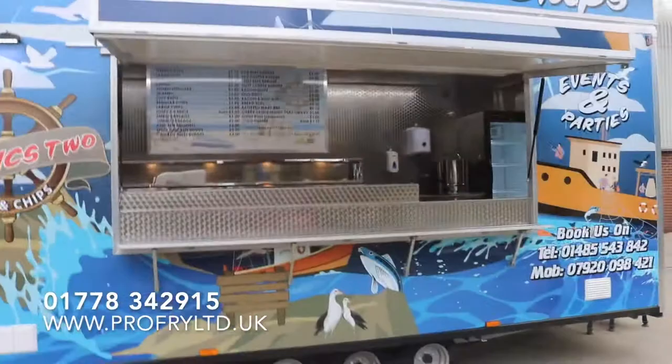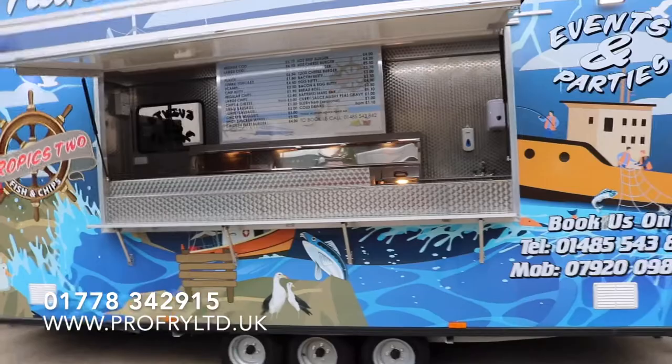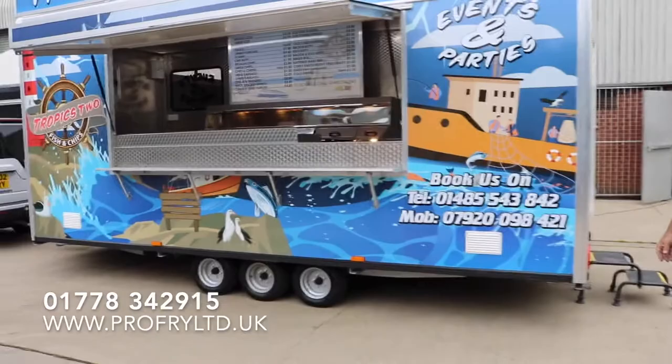We fit LED lighting on the inside with mains lights, and we also put it on the outside of our vehicles, whether it be a mobile van or a trailer. These are super bright at night time, so during the winter months it illuminates the outside and makes it safe for your customers to purchase.